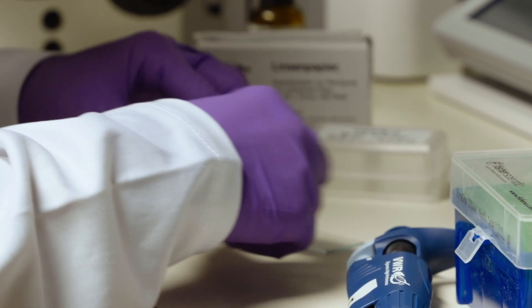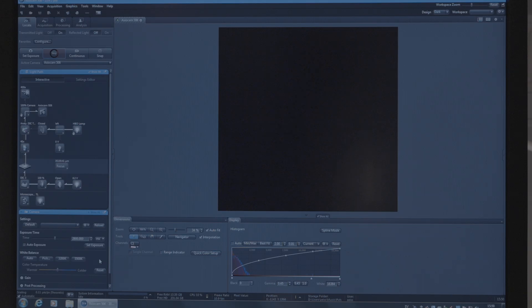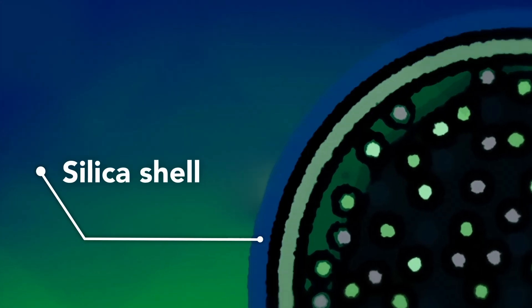When we looked into nature, we came up with the idea to wrap the aquaporin proteins in a sort of body armor or a shell. This silica protective shell —